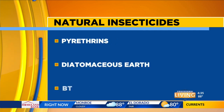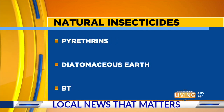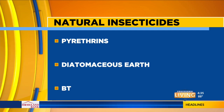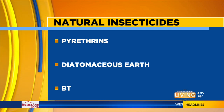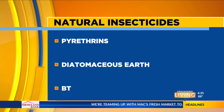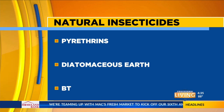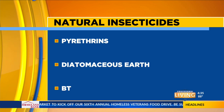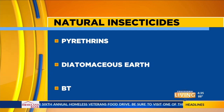We'll start by showing you some of the natural insecticides — the so-called organics. These can be anything from pyrethrins, which are actually isolated from a certain type of chrysanthemum flower, to diatomaceous earth, which is the bodily remains of microscopic algae, to BT — short for Bacillus thuringiensis — which targets caterpillars.